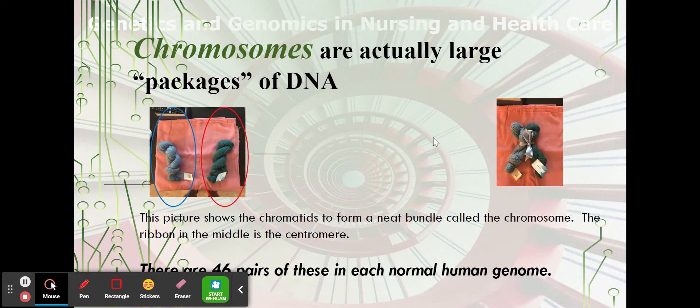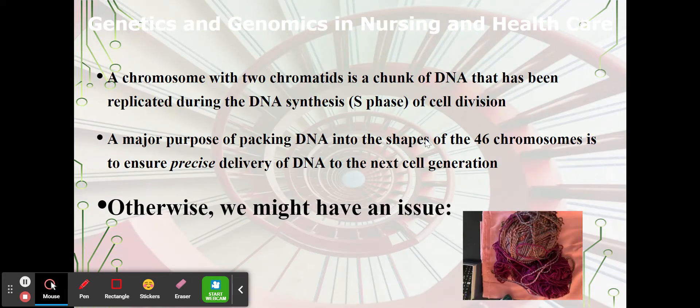There are 46 pairs of these in each normal genome. A chromosome with two chromatids is a chunk of DNA — it's been replicated and put back together. A major reason that the body packs this DNA into the shape of 46 chromosomes is to ensure that the DNA is precisely delivered to the next cell generation. Every single base pair has to be correct and in the right order.